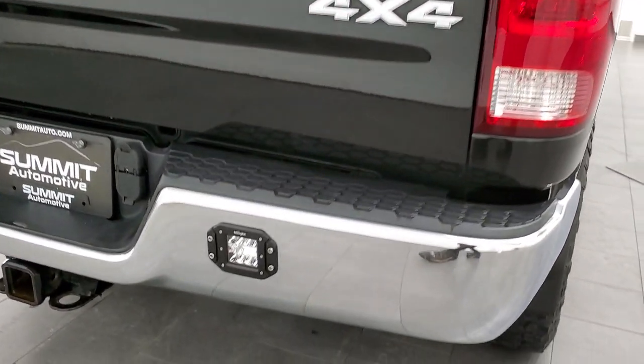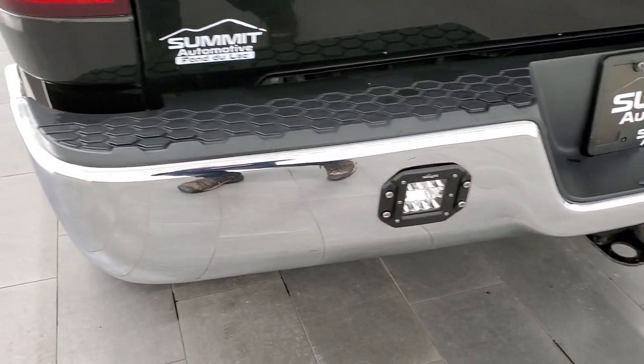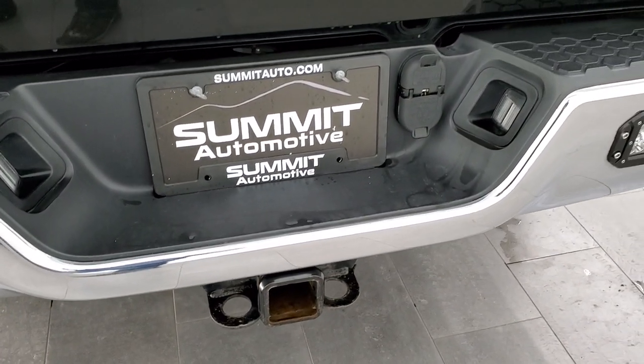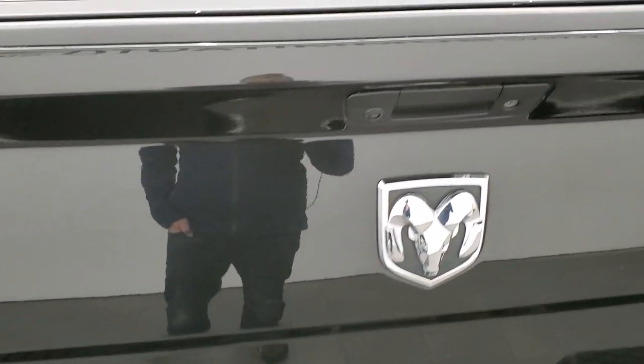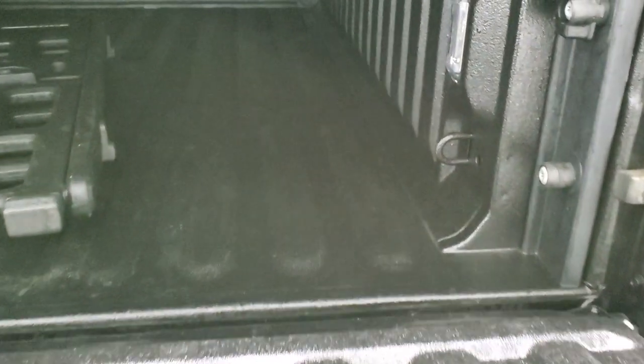Coming around to the back, the rear bumper is in nice shape. It has the full towing package, which includes a receiver hitch, 4-pin and 7-pin wiring. The tailgate is in really nice shape with no dents or dings. It comes with a backflip fold-up tonneau cover and a shock-down assist on the tailgate. Very nice spray-in bed liner. You get the cargo management slash bed extender and LED bed lighting back here.